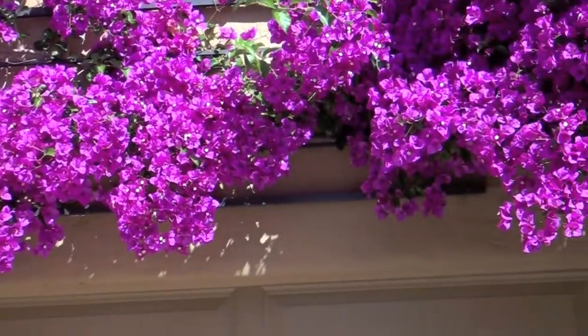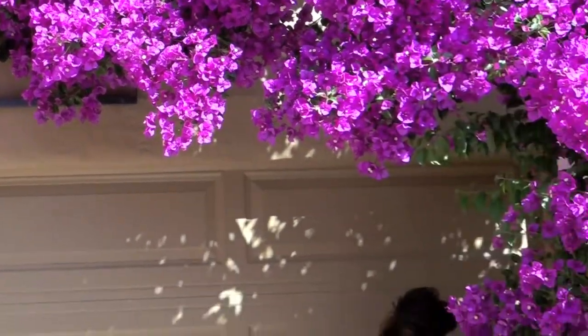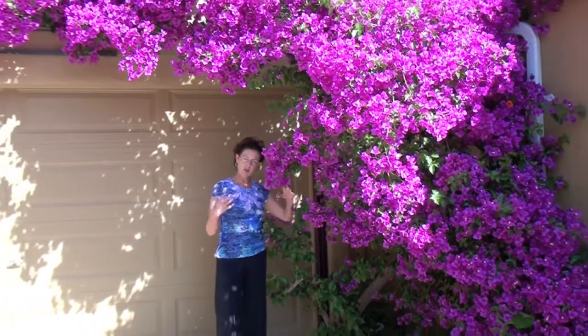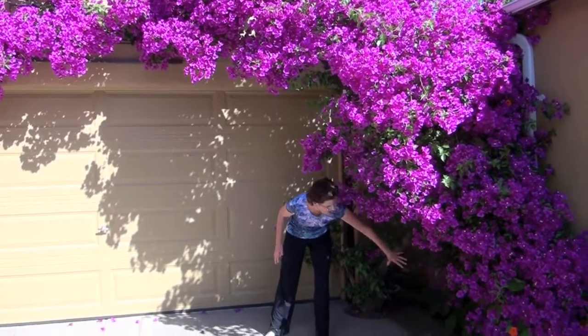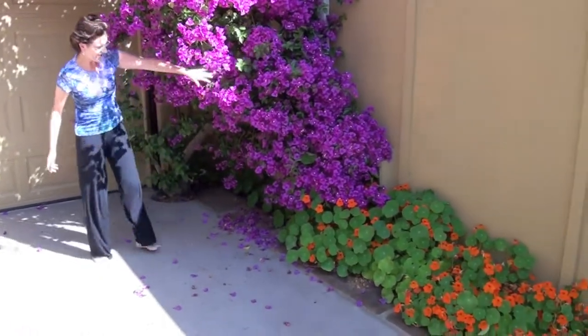I'm also trying to hide this spot in between my garage and my neighbor's garage, because it's that dubious space that nobody knows who the property belongs to. So I'm just trying to let this grow down so it gets to be a cover and hide that space. It's also hiding the drain pipe over here too.